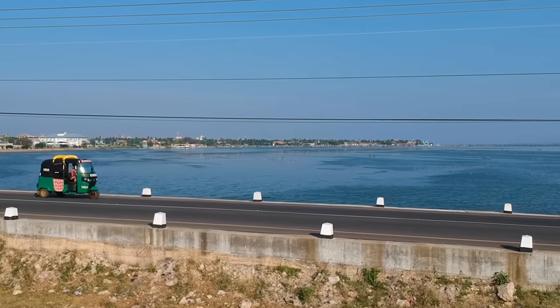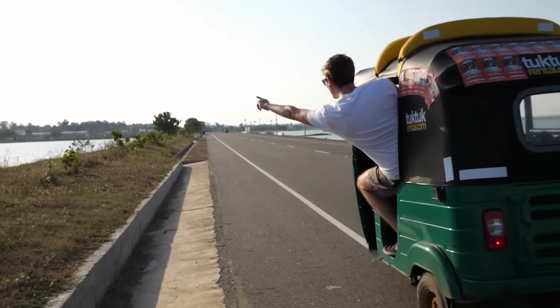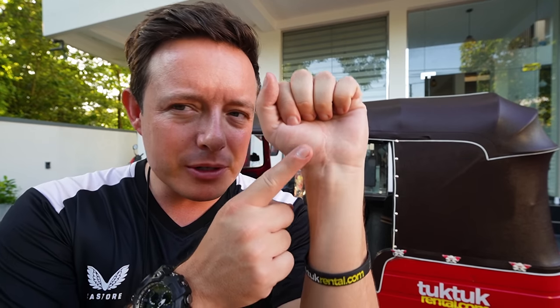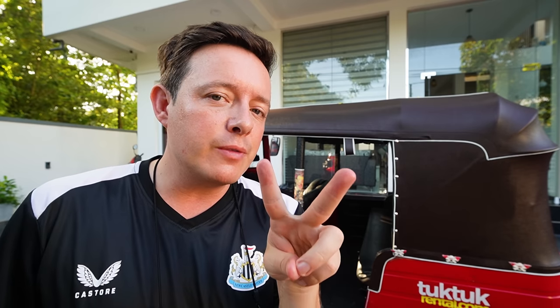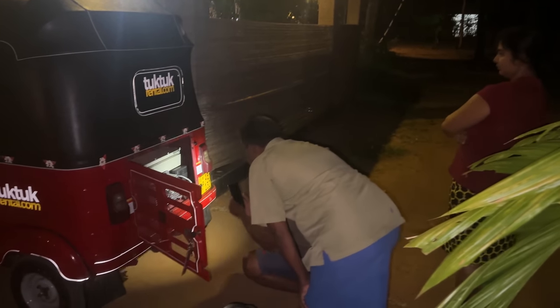Over four years ago, I had the pleasure of exploring this island nation in a tuk-tuk very similar to this one and we had an incredible time. However, this time things are going to be a little bit different. I have a permanent wrist injury — it's all broken and bolted together — and it limits my ability to squeeze things, hold weights and twist my wrist, which are two very important abilities you need to engage the clutch and change gears in a typical tuk-tuk.